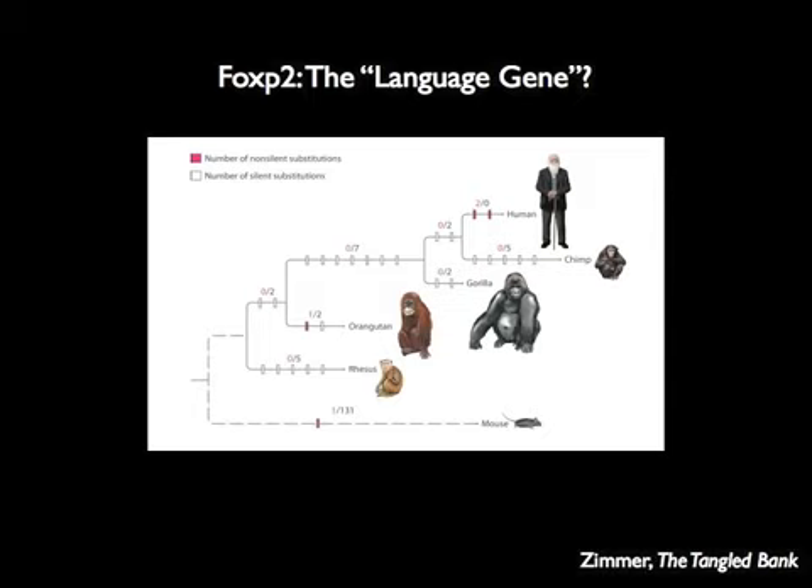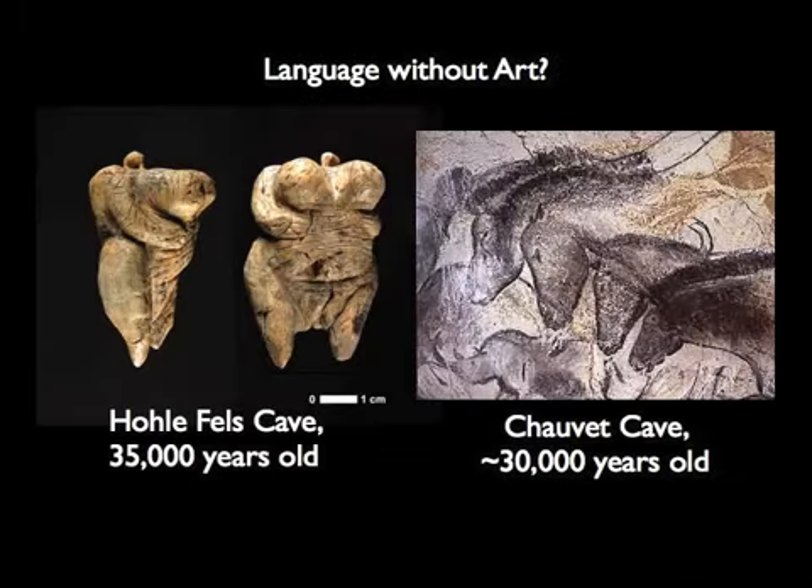So the question was: what kind of FOXP2 did Neanderthals have? It turns out they have the same FOXP2 that we have. Does that mean Neanderthals had language? We can't say for sure. When humans show up in Europe about 40,000 years ago, they start making lots of art — cave paintings, sculptures — and many researchers think this kind of expression goes hand-in-hand with language. Neanderthals show no evidence of this kind of self-expression. So were they able to talk, or was FOXP2 really just part of a much more complicated story? We don't know, but we do know that Neanderthals had our FOXP2.